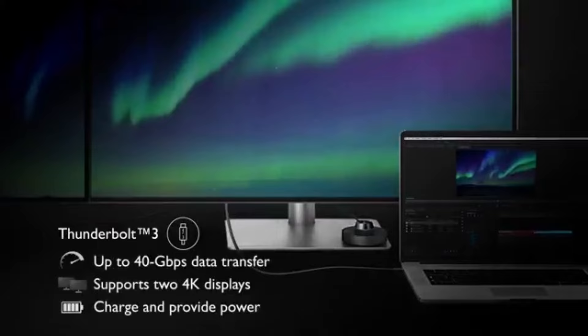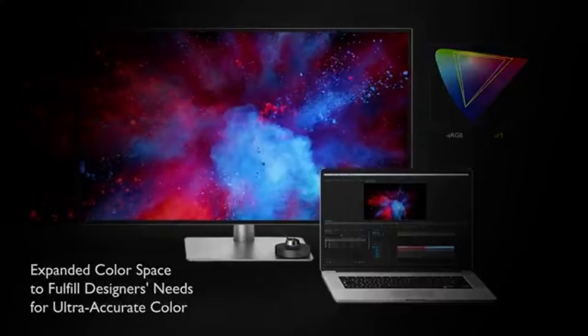The monitor can simultaneously display content in two different color modes thanks to the dual view function. For editors who need to compare several color spaces or work in various modes without utilizing a secondary display, this capability is invaluable.